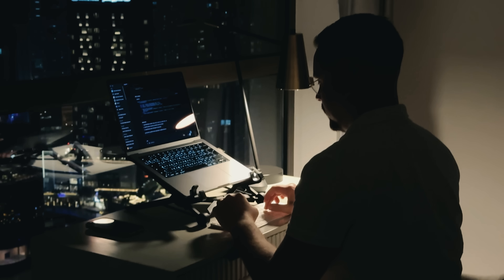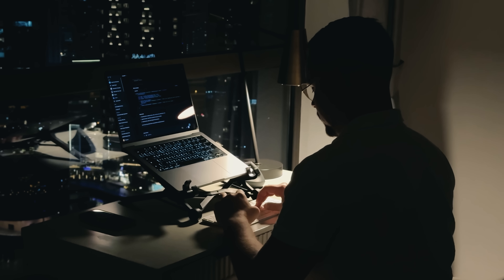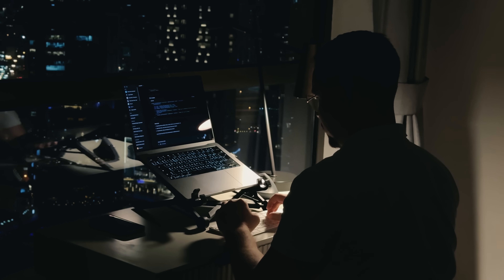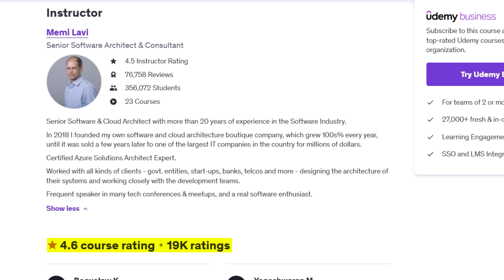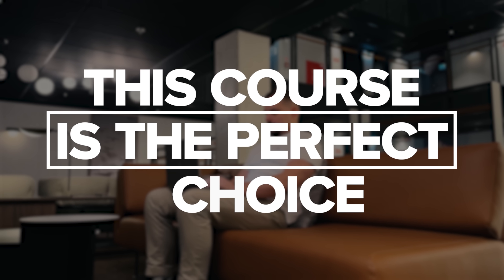Instead of just covering individual Azure services, you will build a complete cloud system from scratch, giving you hands-on experience that's invaluable when applying for jobs or working on real-world projects. The instructor brings over 20 years of experience, and the course has earned glowing reviews from thousands of students. If you want to truly master Azure and build a portfolio-worthy project, this course is the perfect choice.